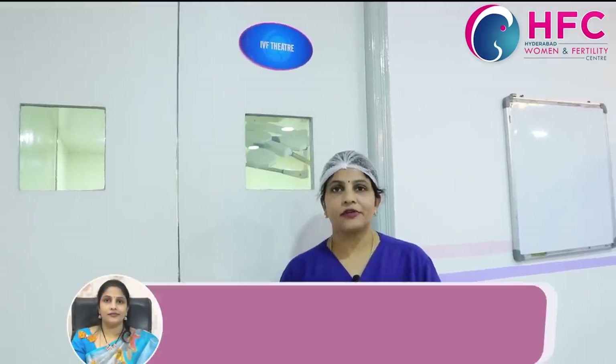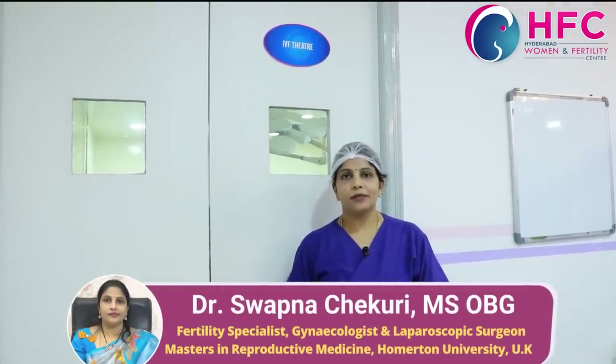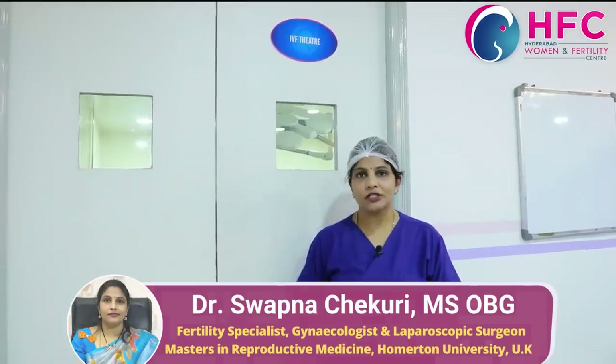Hi friends, I am Dr. Swapna Chekuri from Hyderabad Human and 4TT Center. Welcome to my channel. Today we have a lot of subscribers from the IVF lab, local equipment, and egg retrieval.